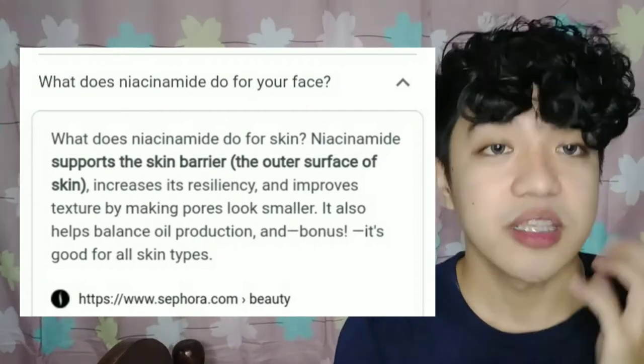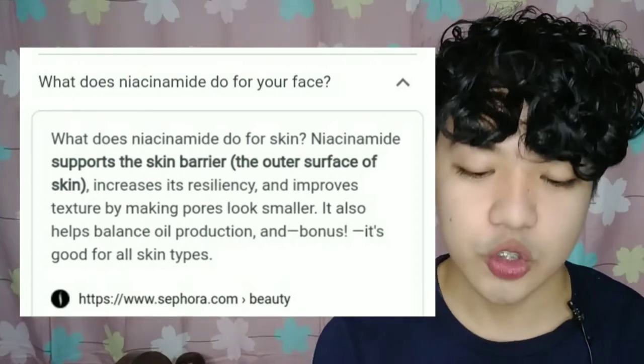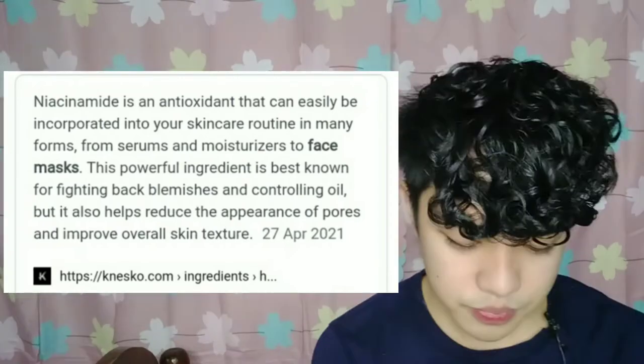What I love about this product is it has niacinamide. Niacinamide supports the skin barrier — the outer surface of the skin — increases its resiliency, and improves texture by making pores look smaller. It also helps balance oil production, and it's good for all skin types. I agree with that. My skin is very oily but I don't have any issues with this product — it is so so good.